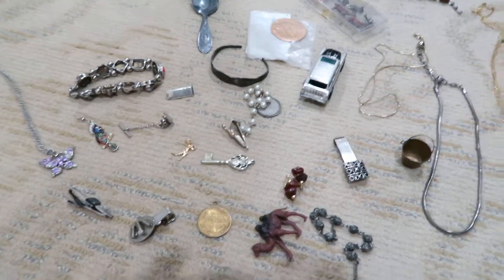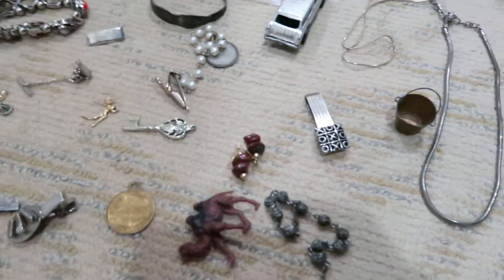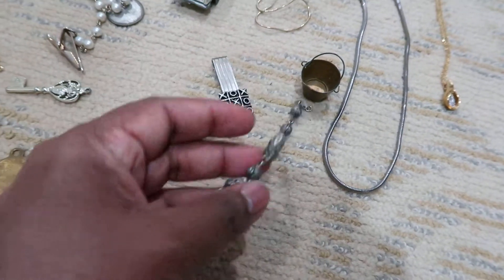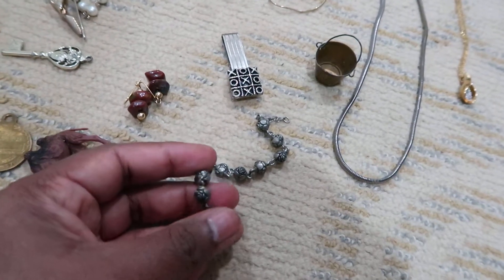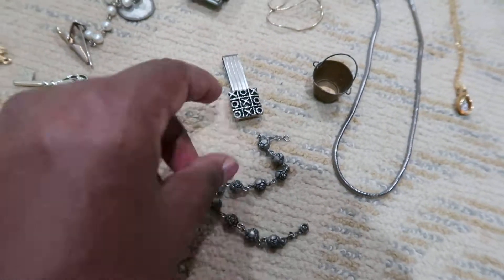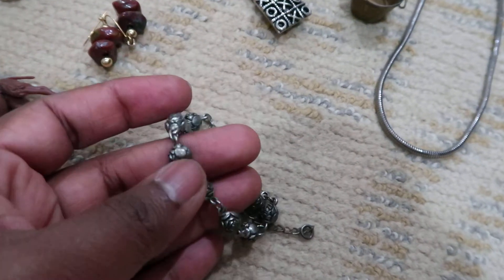Hi, welcome to another haul video. I picked up a few things at the market today and I'll go over them. For all this lot I paid $25, so nothing too special, it's just ordinary stuff. This one has roses in it — it's like a bracelet, but it doesn't have a clasp so it's not closed; I think I'll have to fix that.